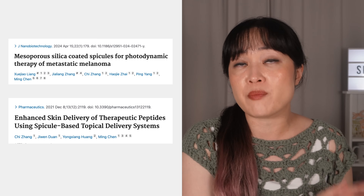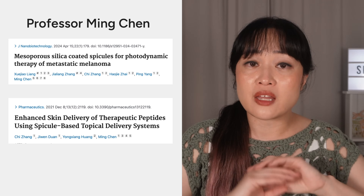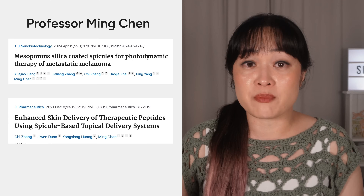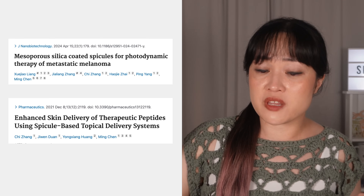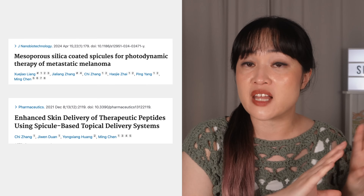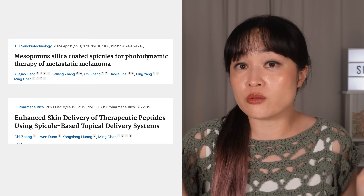There is a research group in China led by Professor Ming Chen who has looked at lots of really cool applications like delivering insulin and treating melanoma. These need to work much deeper than skincare and generally the spicules are paired with other delivery systems like liposomes, but overall there's lots of potential.